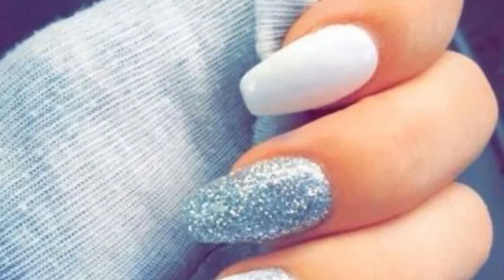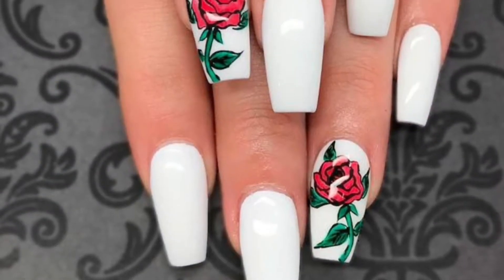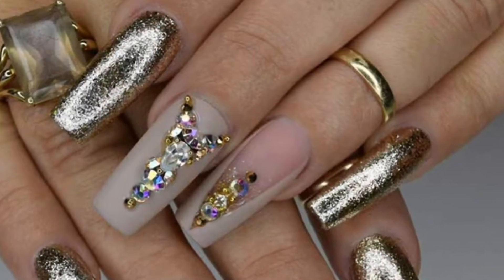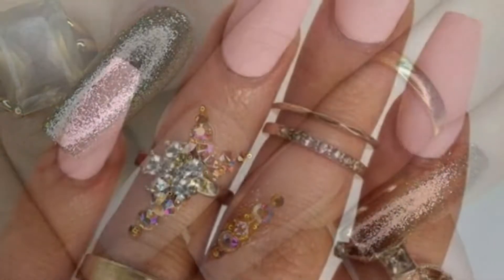I would definitely go to a salon and get probably acrylics — something that makes them kind of longer, but not too long, so they still look natural. And then of course you want to match your dress. Something that definitely goes along with the dress or the theme of the prom.